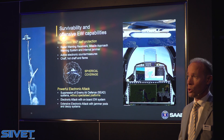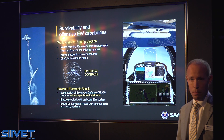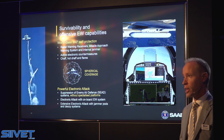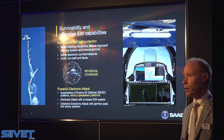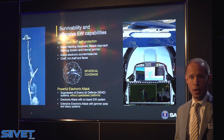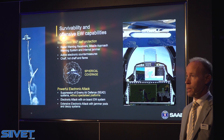We're probably one of the most advanced electronic warfare systems for self-protection on board the Gripen. The number of different sensors detecting incoming hostile missiles, whether they be radar-guided or infrared heat-guided missiles. And we have dispenser systems to mislead these incoming missiles and make sure they are not hitting our aircraft.